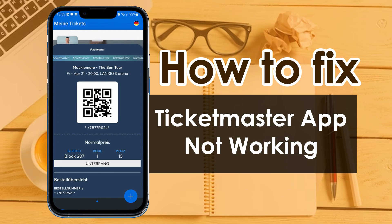Hello friends, if your Ticketmaster app is not working and you want to know how to fix this issue, keep watching this video. Today we are going to fix why the Ticketmaster app is not working properly. So let's get started.